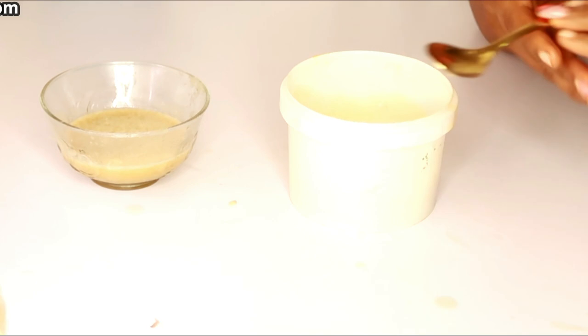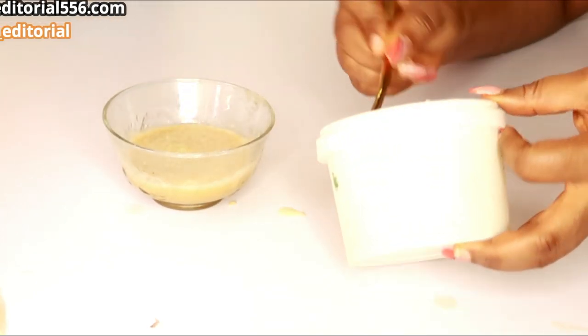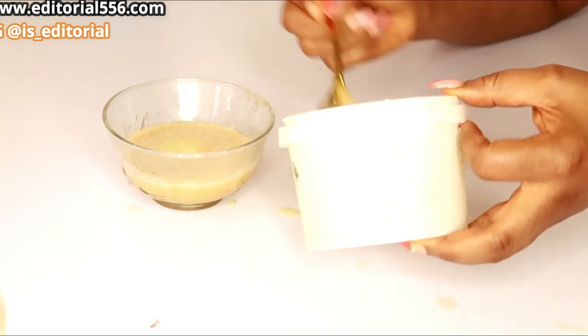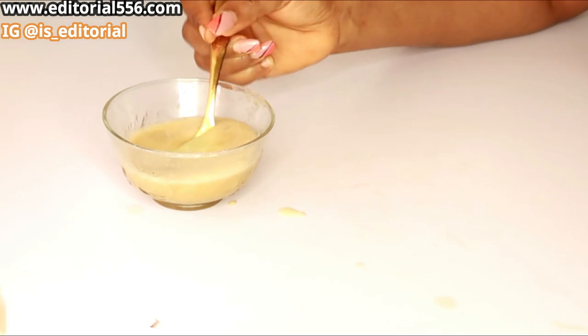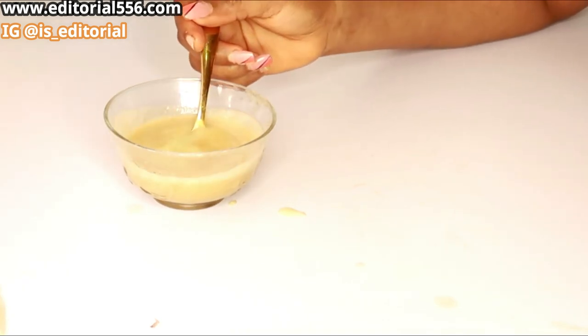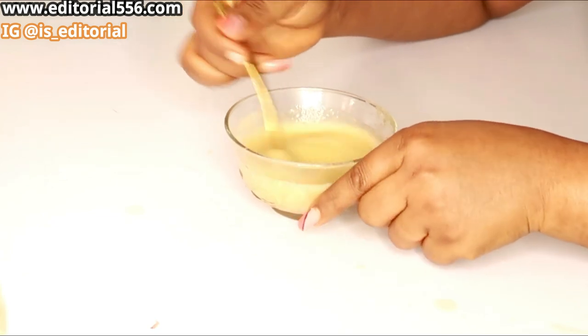This is my blended potato — it looks so beautiful. I'm going to be scooping in about 3 to 4 tablespoons of my potato puree, and then I'm going to mix everything together.